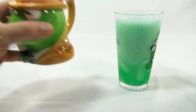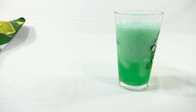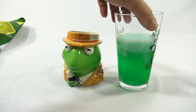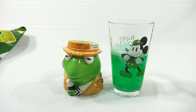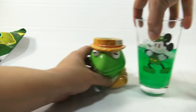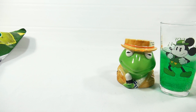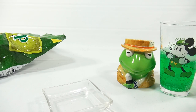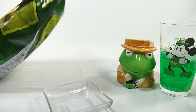Let me taste Kermit the Frog here and see how he's doing. I like it. It has a nice, strong taste of lime. It's not too sweet — it does have some sweetness, but not overly sweet. It almost has like a cream soda consistency.